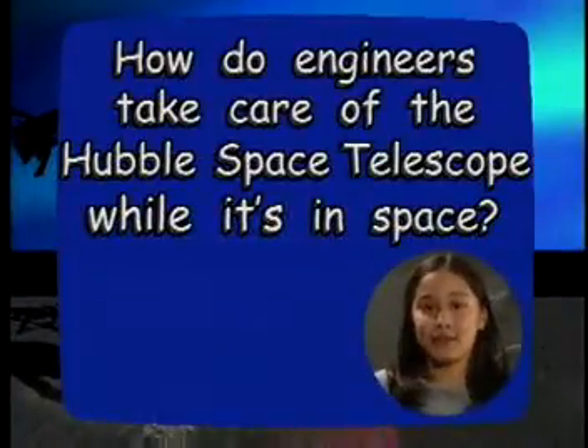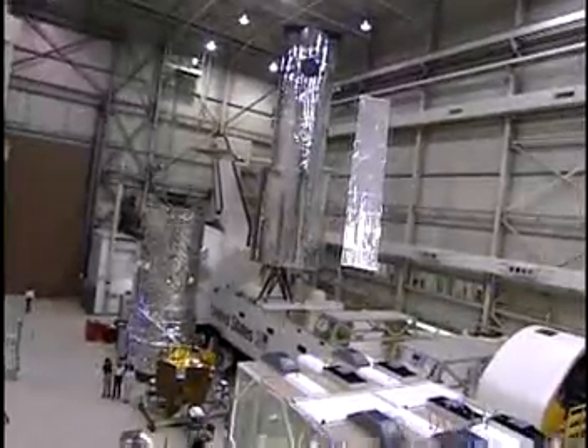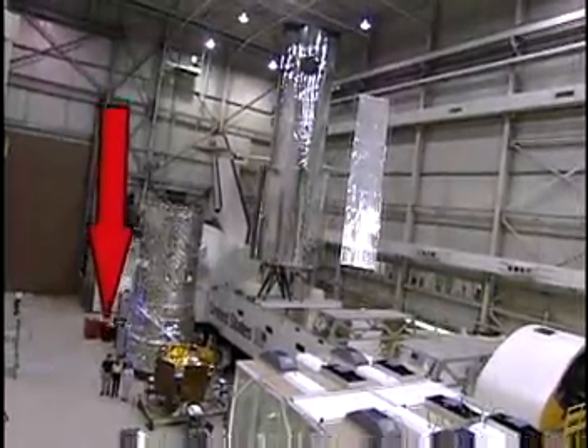How do engineers take care of the Hubble Space Telescope while it's in space? Hey guys, meet Patty Hanson. She works on the Hubble Space Telescope project. Today we're at NASA Goddard Space Flight Center in Greenbelt, Maryland.